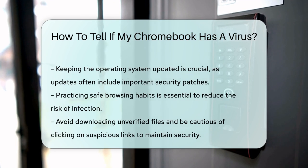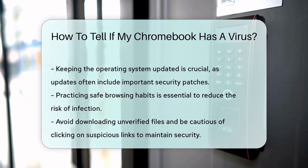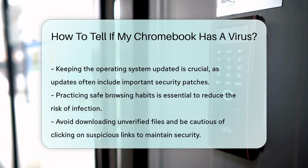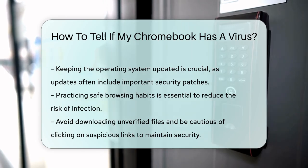Lastly, practicing safe browsing habits can significantly reduce the risk of infection. Avoid downloading unverified files and be cautious of suspicious links. By staying informed and proactive, you can help ensure your Chromebook remains secure and functional.